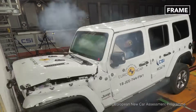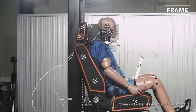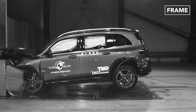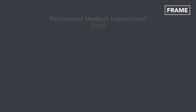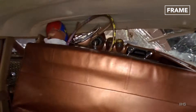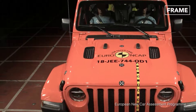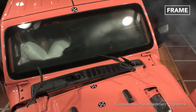Encouragingly, the introduction of more stringent crash testing has enabled improved real-world performance, according to research from the European New Car Assessment Program, or Euro NCAP. The organization found that the risk of permanent medical impairment, or PMI, was around 73% lower in cars released between 2015 and 2018 than was the case for models launched between 1980 and 1984. As both car safety technology and testing requirements continue to improve, this level of risk looks set to drop even further in the future.